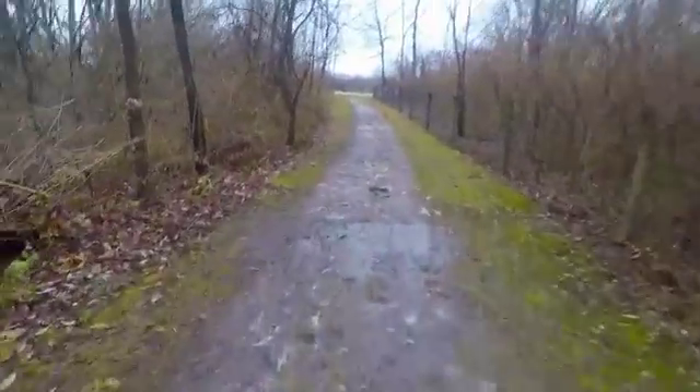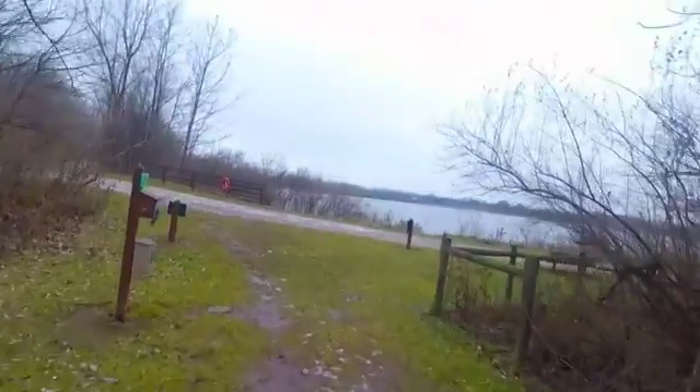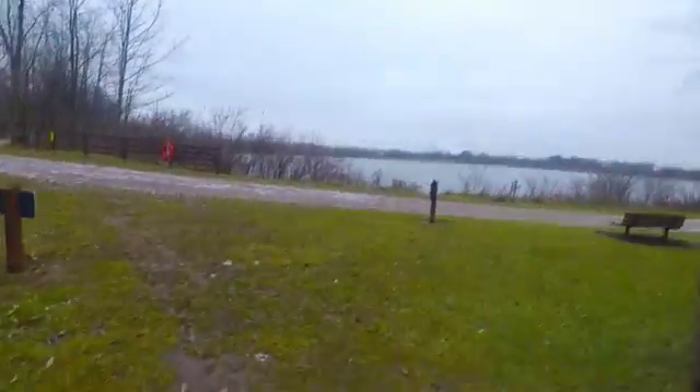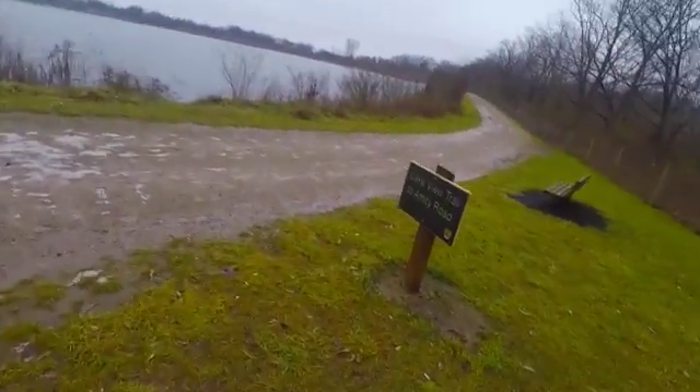Part 3 will be the Lake View Trail up here. Coming up here on the Lake View Trail now — the path is just gravel, and it goes around two or three nice man-made lakes.